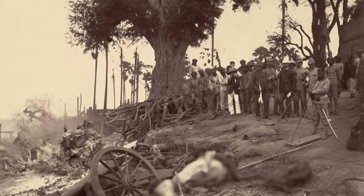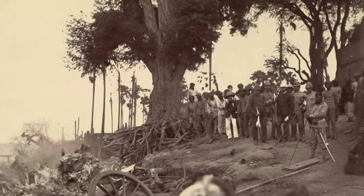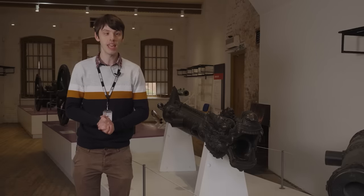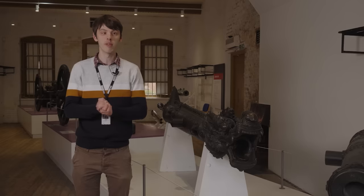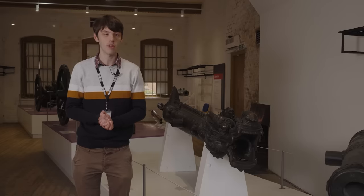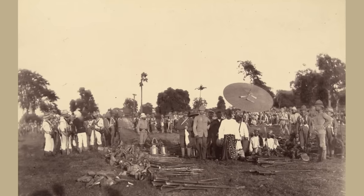Over the course of the 1800s the British had been slowly and steadily eroding the control of the Burmese government, and in 1885 the fact that the Burmese were trying to levy extra taxes on a British teak company gave them an excuse to issue an ultimatum they knew the Burmese were never going to accept, and so they invaded. Two weeks of fighting later the British army was outside the capital, and this was one of the guns taken when the Burmese ultimately surrendered.